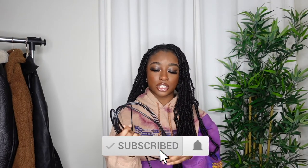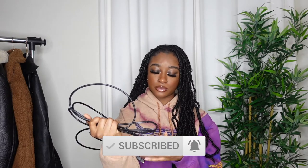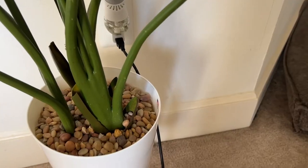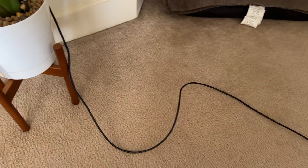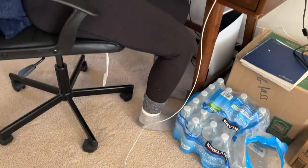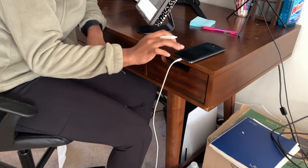The next tech item is a charger extension cable — basically a USB charger extension. It's great for when you're in your living room and don't want to get up to charge your phone. I definitely love it, it's so useful.